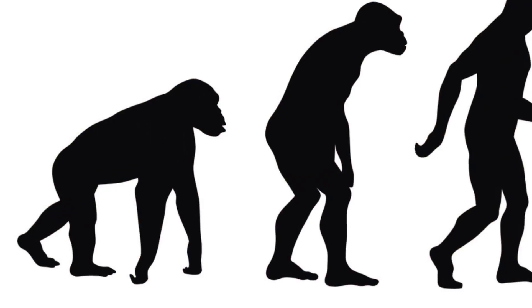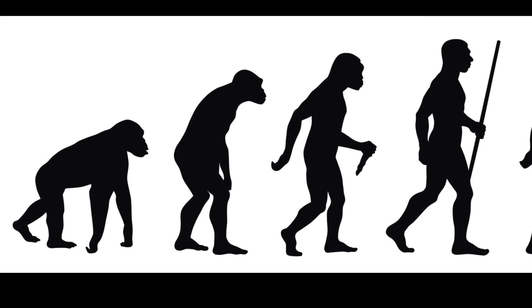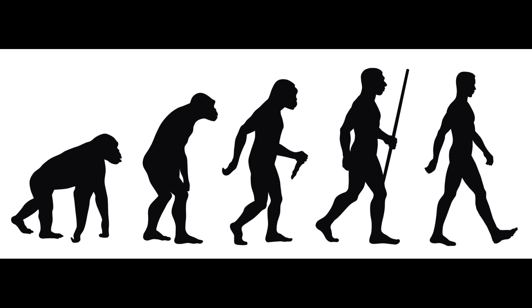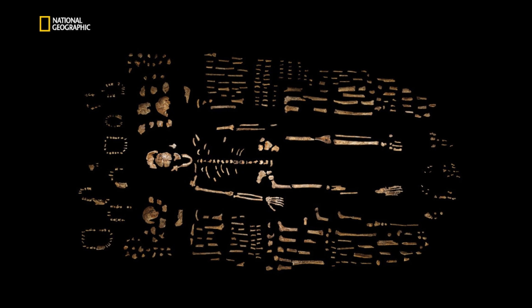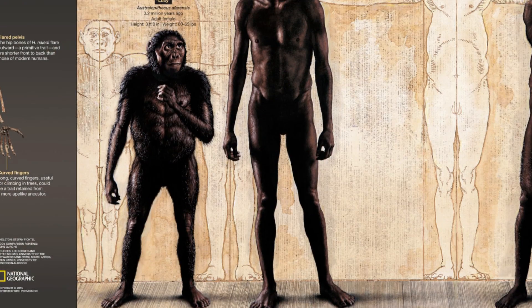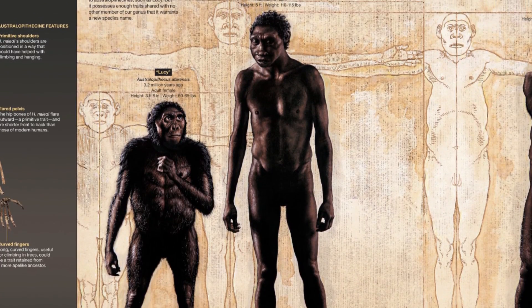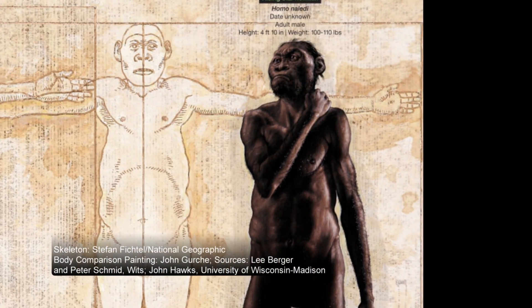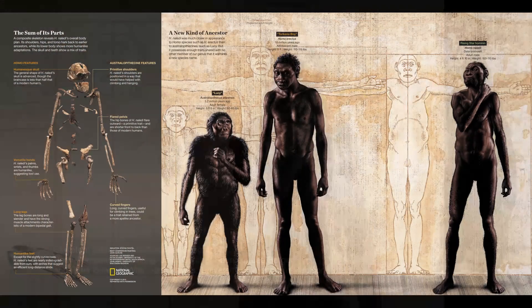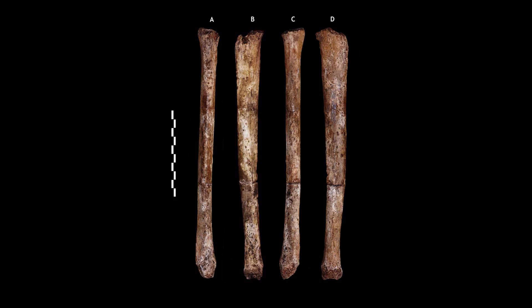Most folks have the impression of human evolution as being that classic diagram of a chimpanzee slowly turning into a human, with this idea that everything happened in lockstep. That's not how evolution works. Instead, what we find are mosaic patterns — patterns in which anatomies evolve at different rates, happening maybe fast initially, then being in stasis for a while, and then occurring rapidly again at different times. This is yet another example of how this can happen.